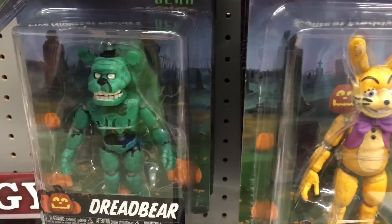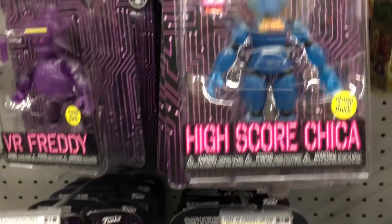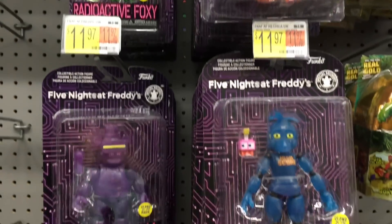Here's a quick look at Five Nights at Freddy's — they have some Dread Bear, leftover Glitch Traps, and then some of the VR ones. I'm on the hunt for those new tie-dye ones.